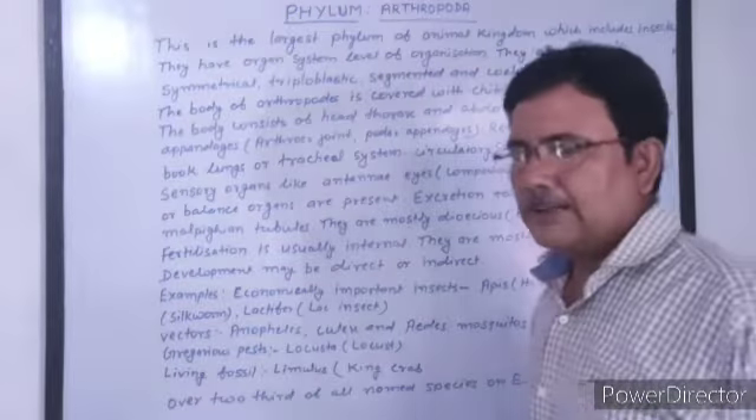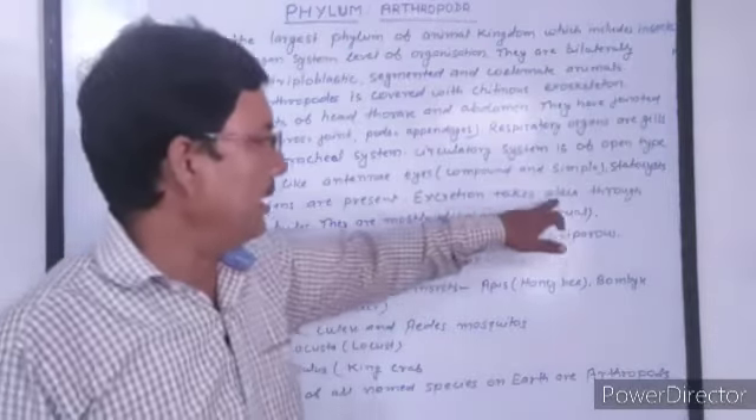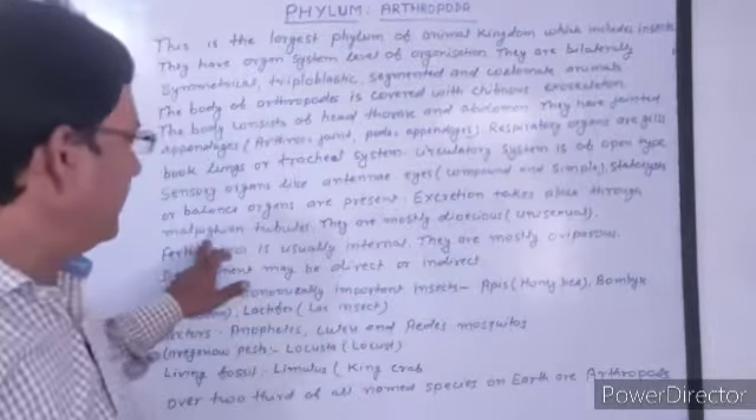Excretion takes place through Malpighian tubules.